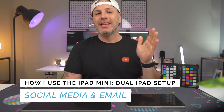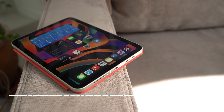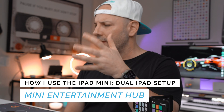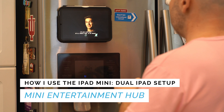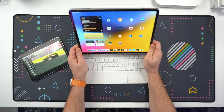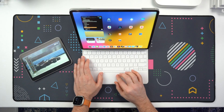Second, for social media and email, the iPad mini is great for quickly checking and responding to emails while using apps like Spark. And I always use the iPad mini to respond to comments, whether it's on YouTube, Instagram or Twitter. And finally, the iPad mini functions as my little entertainment hub. I really love using it for consuming content — maybe I'm watching a video on YouTube or Netflix while doing the dishes. I'm absolutely using this device to watch F1 practice and qualifying now that race season has started back up.